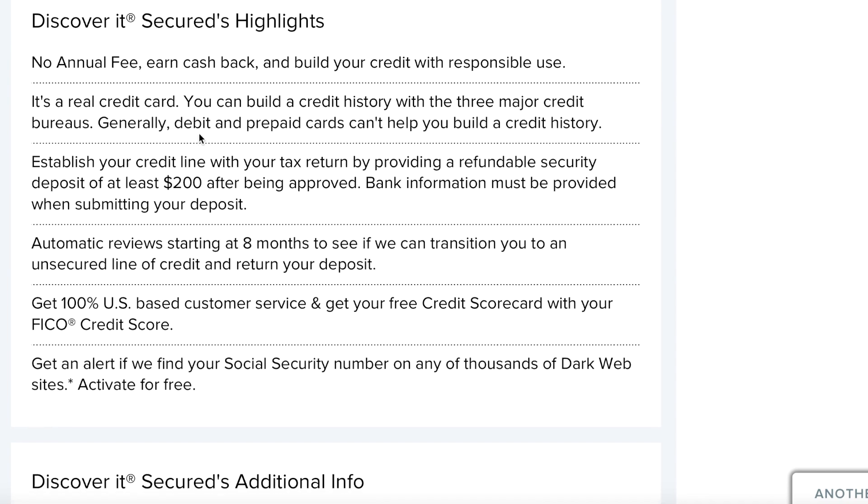One thing I also want to point out is automatic reviews starting at eight months to see if you can transition into an unsecured line. That right there is going to be a big deal-breaker when selecting this card over the Capital One, which is why I put it slightly above the Capital One card. That transition helps you in the long run, especially when you're transitioning from a secured card — going from a 420 to maybe a 670 or 680, starting to flirt with the 700s.